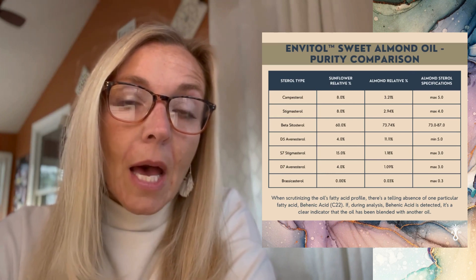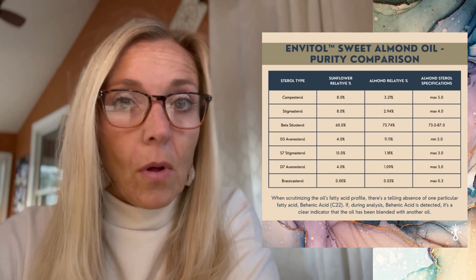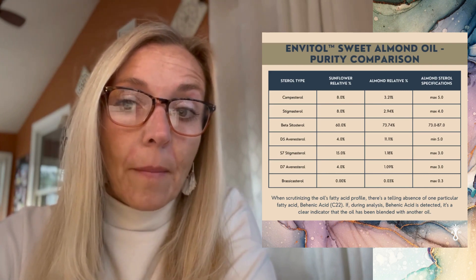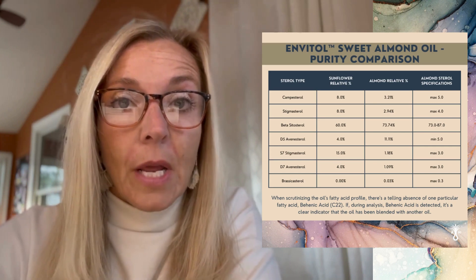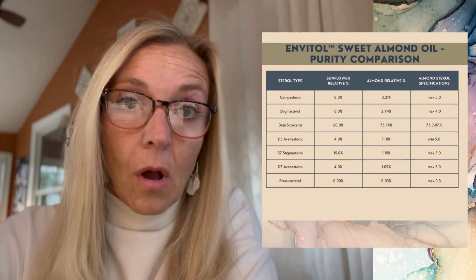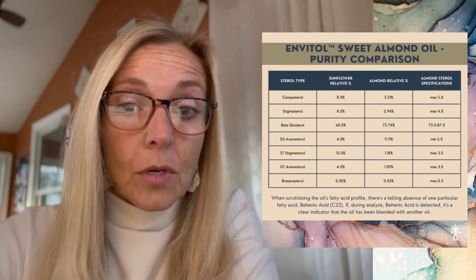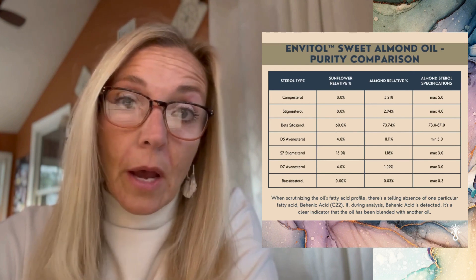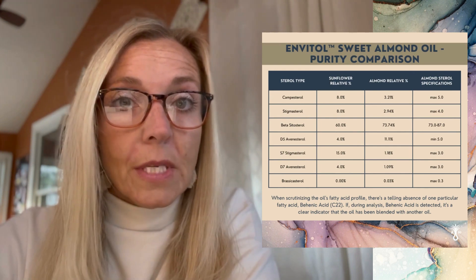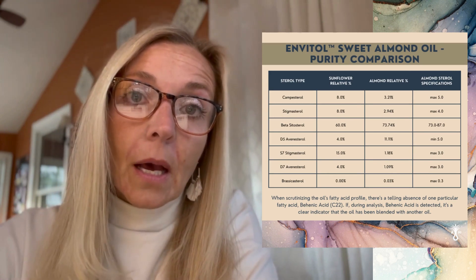If you compare it to something such as sunflower oil, you will see a pretty substantial difference across a multitude of sterols. Beta-sitosterol, being one of the main components of sweet almond oil, will be at a much higher percentage in 100% pure sweet almond oil than what you would see in a cosmetic grade, which is typically a blend with another oil.